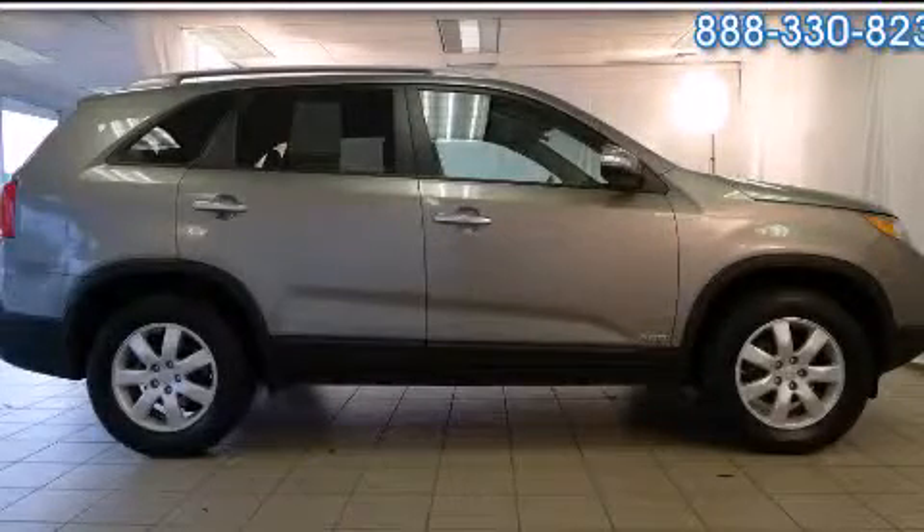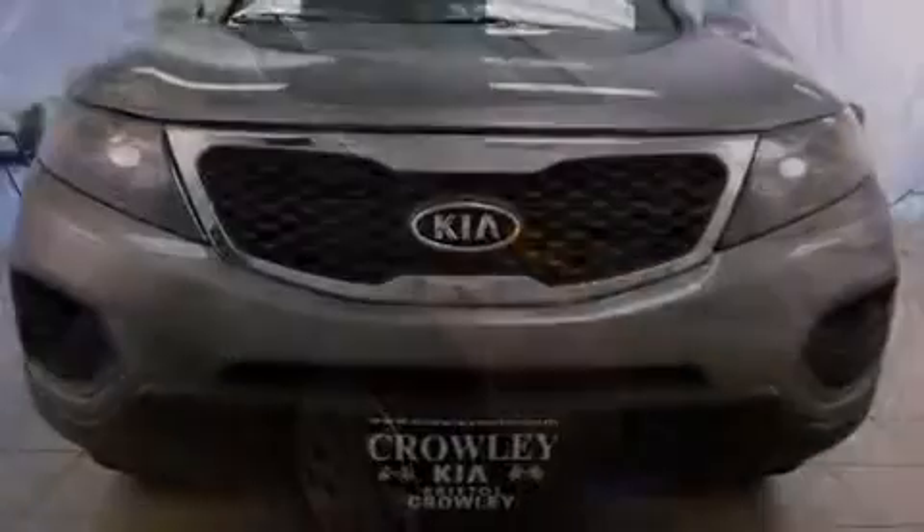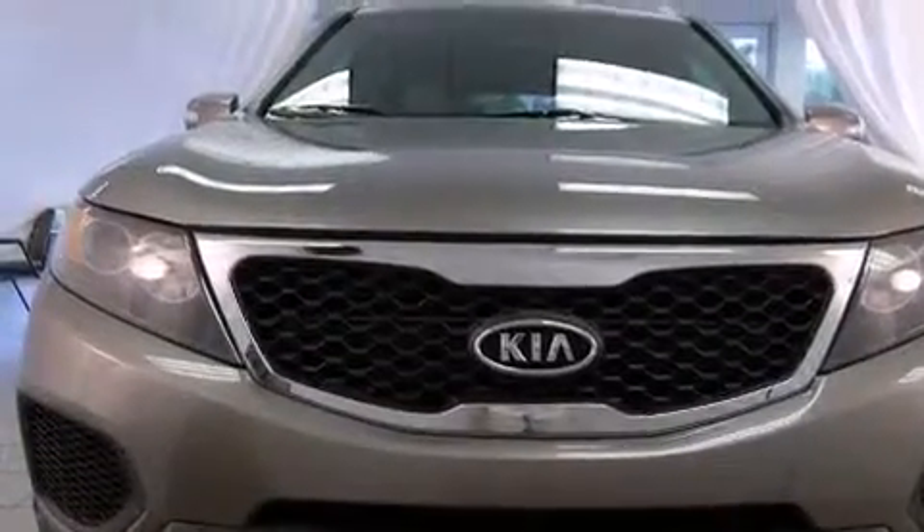This is a 2011 Kia Sorento — functional utility for a modern lifestyle. It features a six-cylinder engine, an automatic transmission, and the added capability of four-wheel drive.